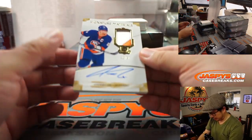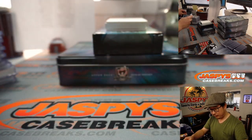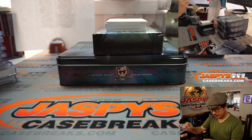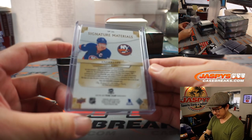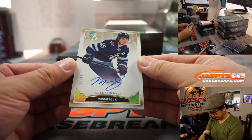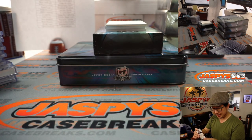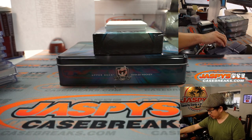We've got Anders Lee, 32 out of 99, two color patch and autograph for the Islanders. Solomon with the New York Islanders. A few more to go. We've got Mark Shifley, 2 out of 12, nice one for Winnipeg. Chris with the Winnipeg Jets — the J-E-T-S Jets, Jets, Jets.